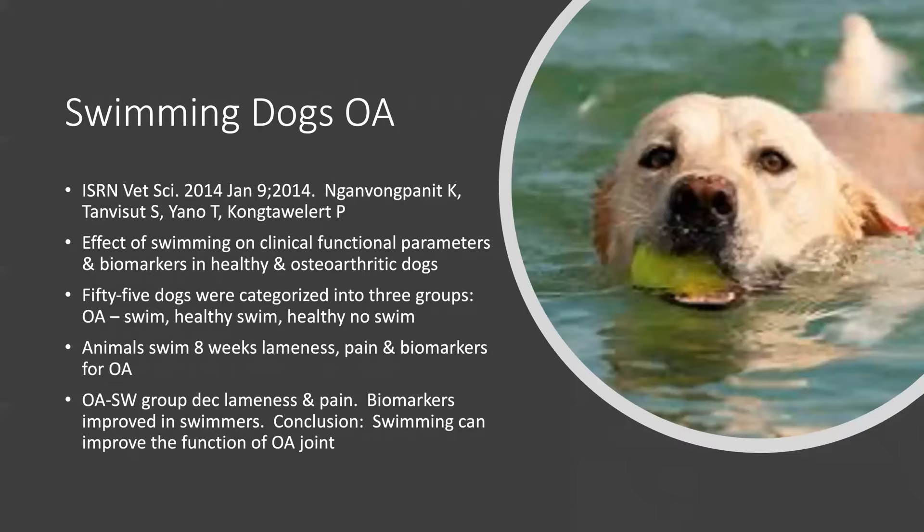This study on the benefits of swimming showed it can improve the function of osteoarthritic joints. Fifty-five dogs were put into three groups: OA dogs in a swimming group, healthy dogs in a swimming group, and healthy dogs not swimming. All animals in the swim program swam for a total of eight weeks. Clinical evaluation of the OA swimming group found that almost every parameter showed improvement. These dogs swam at least two days a week for eight weeks. Biomarkers were mostly improved in the swimming dogs as well.